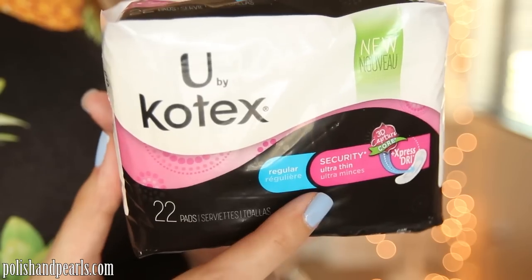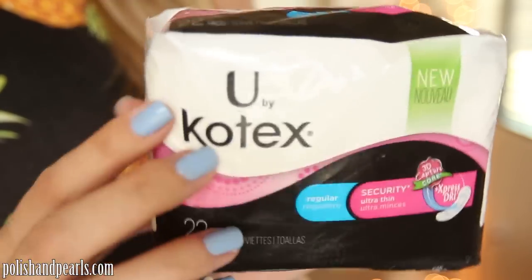This is the U by Kotex Ultra Thin Security Pad. As women, we shouldn't be embarrassed or ashamed to talk about our periods — it's something natural. I've partnered with U by Kotex and I was so excited about their Save the Undies campaign, basically meaning you don't have to ruin your underwear from leaks. These are the Express Dry 3D Capture Core with a one-of-a-kind center that locks away wetness and crazy fast absorption. I'll put a link below where you can get them completely for free.